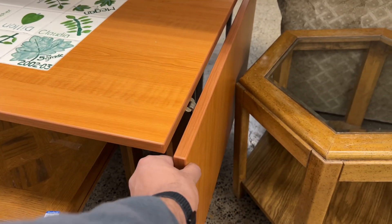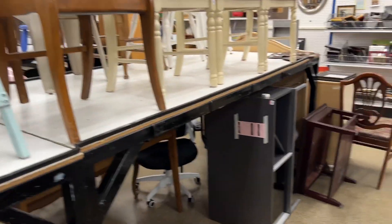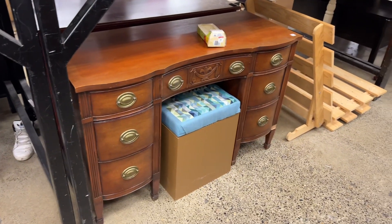Number two: check the quality. Take a closer look at the furniture to make sure it's in good condition. Check for any scratches, dents, or stains. Sit on the chairs and sofas to make sure you're comfortable and test their comfort level.